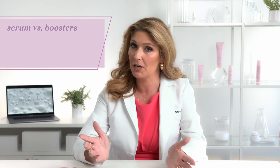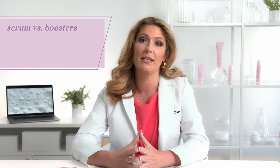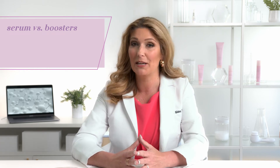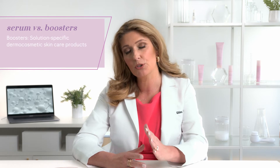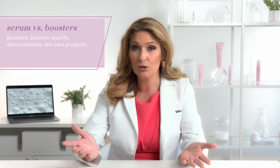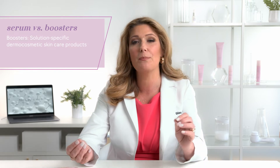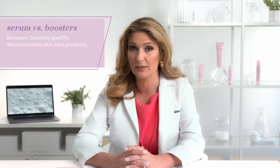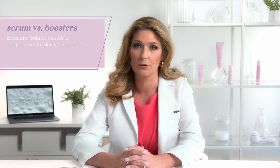Boosters, sometimes called ampoules, are also a popular skincare product that takes your daily regimen to the next level. At Mary Kay, boosters are solution-specific derma cosmetic skincare products. They're usually more aqueous and harness the power of a very narrow set of high concentration ingredients to address very targeted skin concerns.